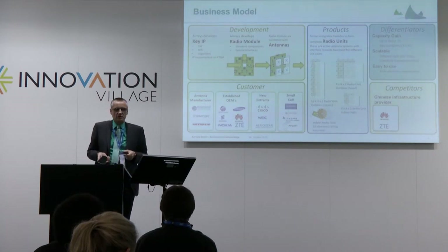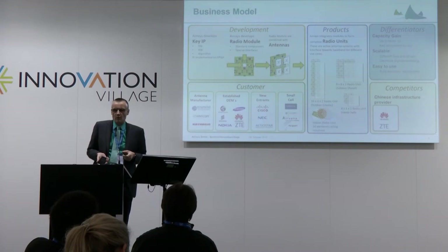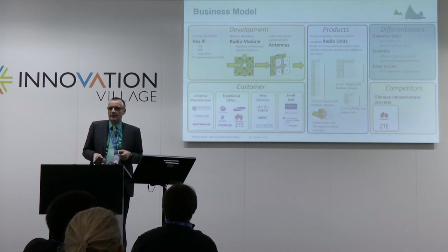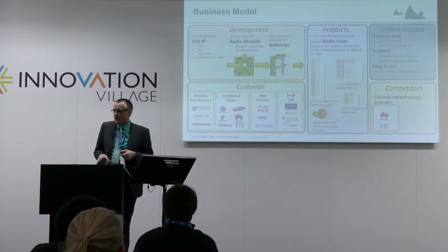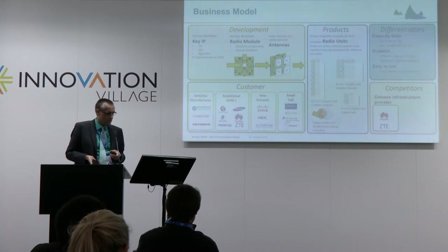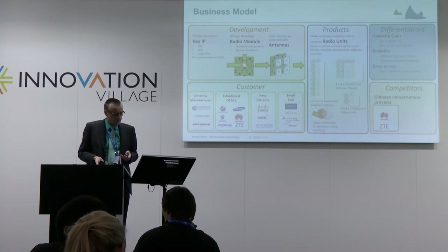We are essentially doing base station antennas by creating modules — these are Lego-like building blocks. The big radio units are the current products going out to market and being connected to networks. They work already in 4G systems and will be a key element for the next generation 5G. They are scalable and easy to use. Customers are antenna manufacturers, OEMs, and small cell providers. Competition is coming mainly from China, but they are working on a more difficult approach than we are.